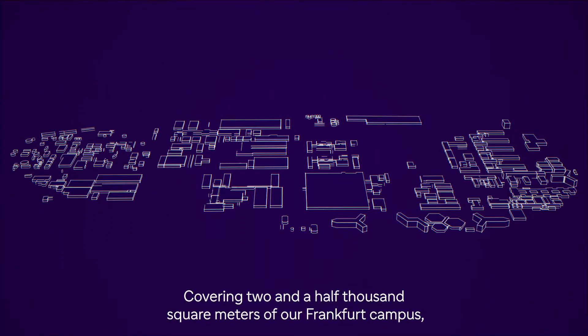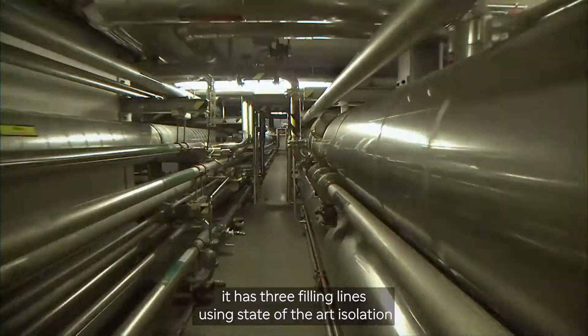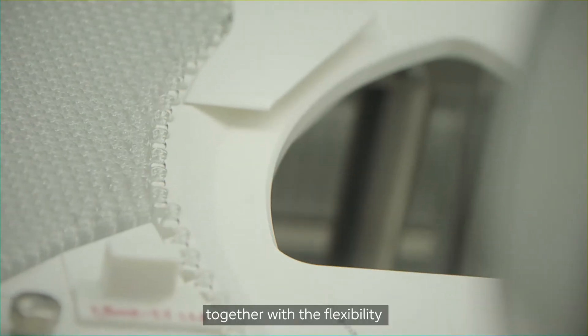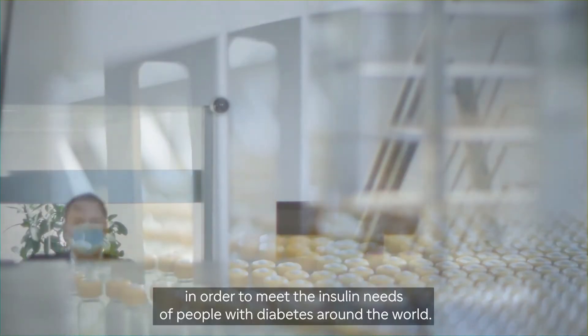Covering two and a half thousand square meters of our Frankfurt campus, it has three filling lines using state-of-the-art isolation technology for high productivity while ensuring sterility for product quality, together with the flexibility to switch between the different types of insulin in our portfolio.